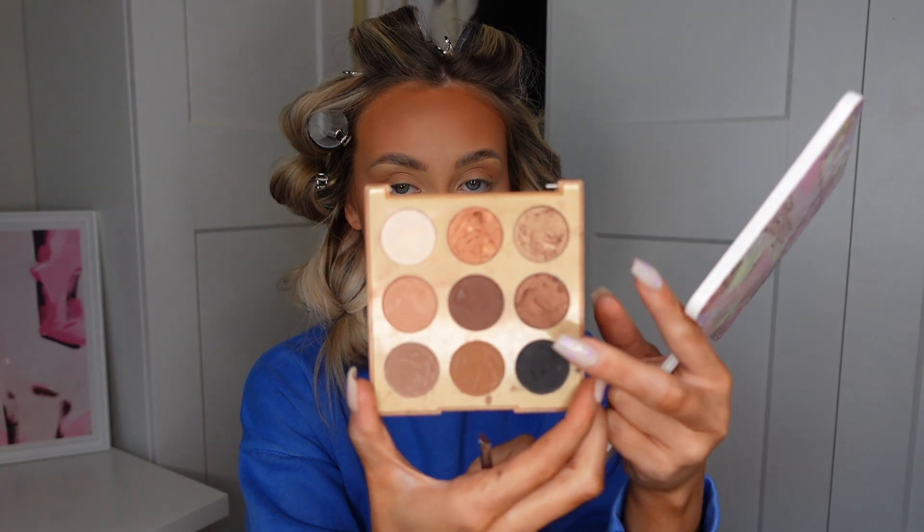One of my favorite steps is my little brown wing. I use this middle shade in the Morphe eyeshadow palette on a little angled brush. Because my eyes are quite long, I like accentuating that with a wing - always follow your underneath waterline. The wings didn't go that great today so we're just going to forget about that.